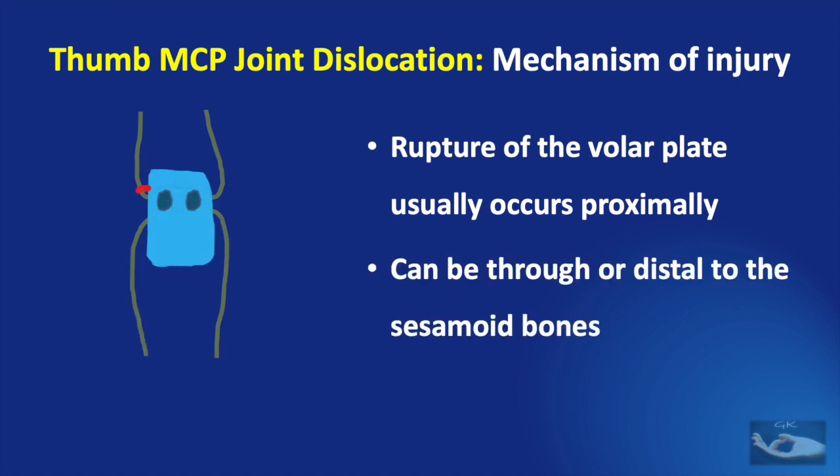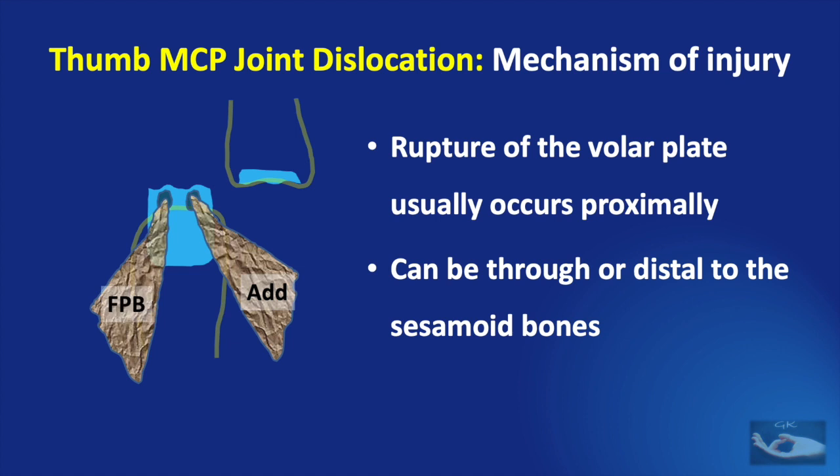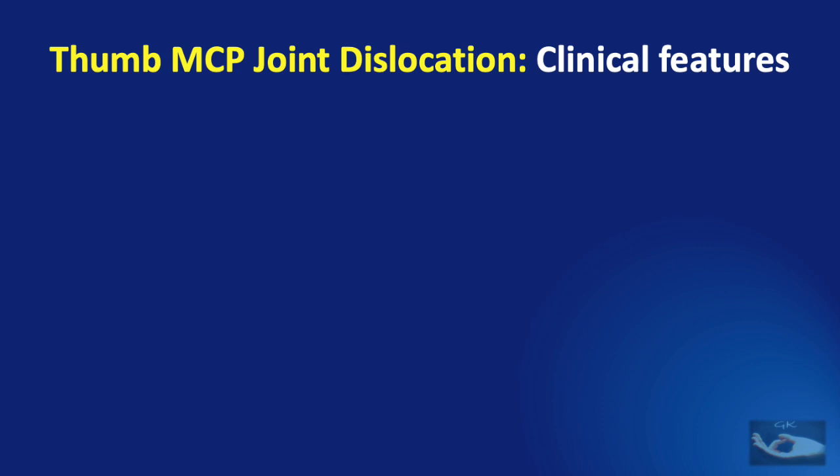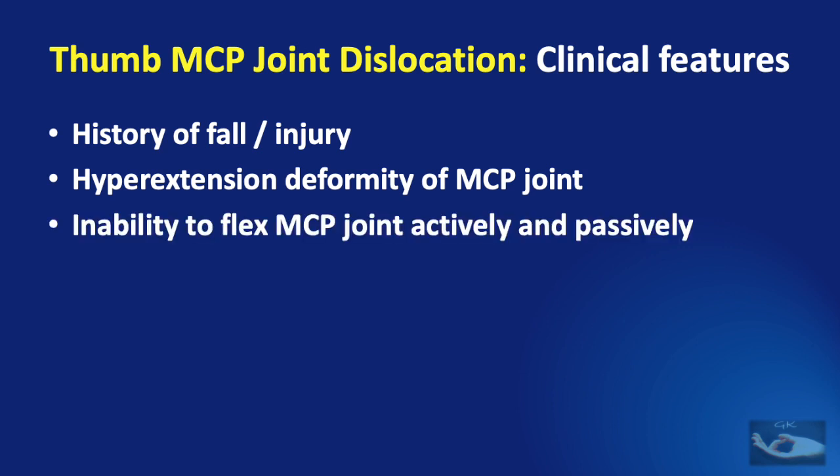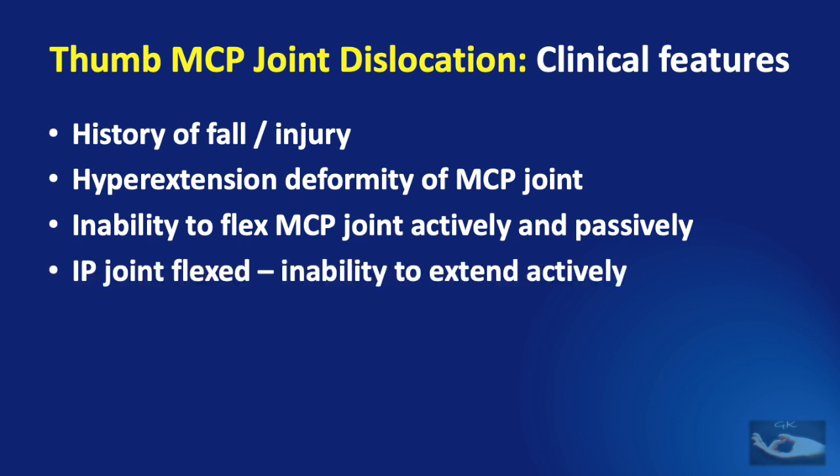Sometimes the rupture of the volar plate can be through or distal to the sesamoid bones. In this situation, the main part of the volar plate along with the sesamoids and attachment of the thenar muscles is retained proximally near the head of the first metacarpal. So even when the dislocation has been reduced, it continues to be unstable because the muscles cannot splint the joint. The clinical features include a history of fall or injury with hyperextension deformity of the metacarpophalangeal joint of the thumb and inability to flex this joint actively or passively.